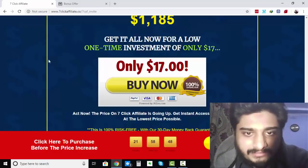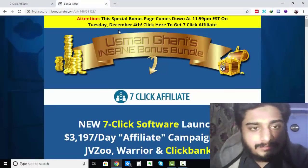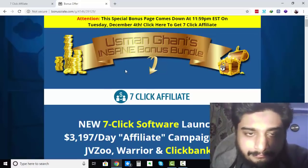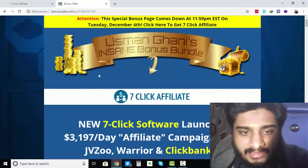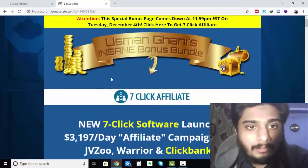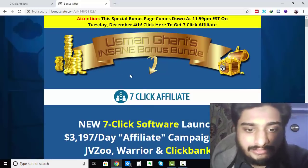Now that I've talked about the sales page, let me talk about my bonuses. If you click the link in the description below, you will be taken to my bonus page, and if you purchase 7-Click Affiliate from that bonus page, you'll get access to all my exclusive bonuses. These bonuses are exclusive to me and you won't be able to find them anywhere else, because I have made them myself.